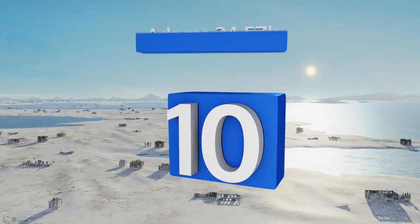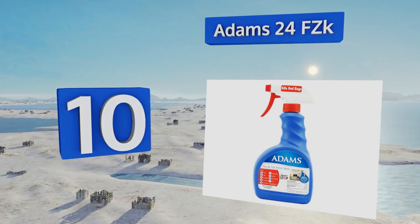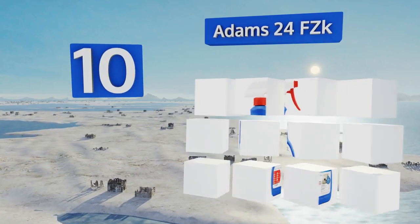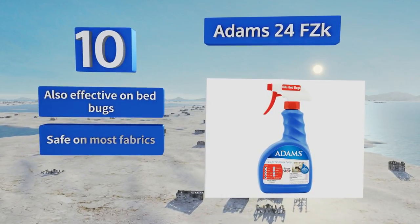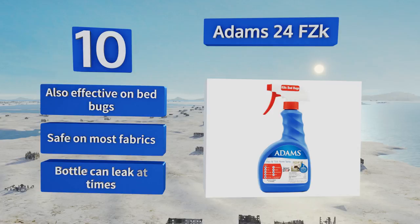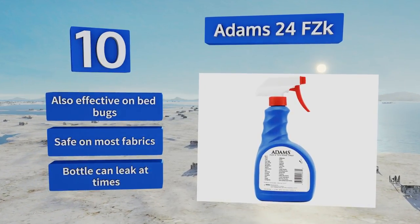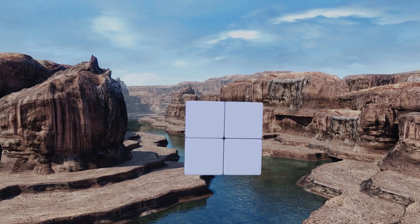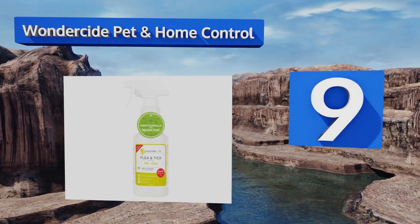Starting off our list at number 10, Adam's 24-hour flea spray can stop the invasion of most insects that hide in your carpet and rugs, including silverfish, spiders, earwigs, and beetles. Be warned, this stuff does require persistence and an ample amount of product to see results. It's also effective on bed bugs and safe on most fabrics, however the bottle can leak at times.